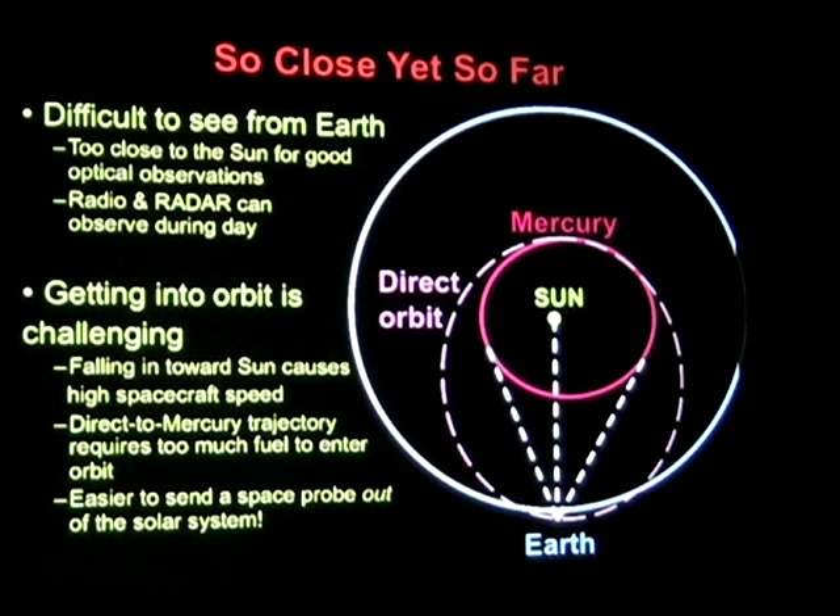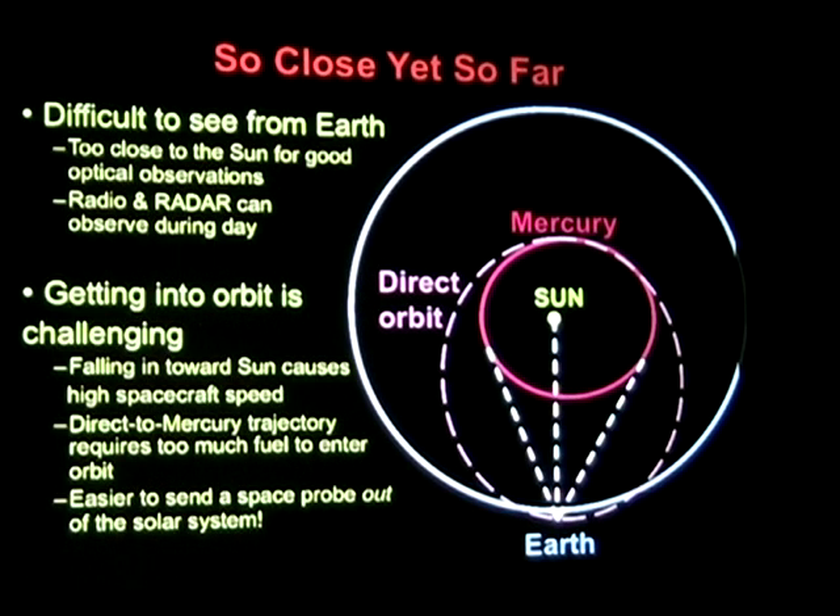Getting to Mercury orbit is extremely difficult. The main reason is you're going down the gravitational well of the sun. The closer you get to the sun, the more energy you're picking up and the more energy you have to expend to slow down. If we were to go straight to Mercury's orbit from Earth, we would pick up so much speed we would not be able to carry enough fuel to slow down — we'd shoot right past it. A loop in wouldn't work either. So what we ultimately do is spiral in a number of times and then get into Mercury's orbit.